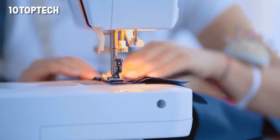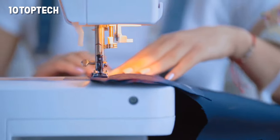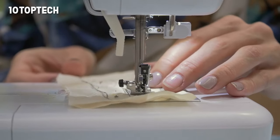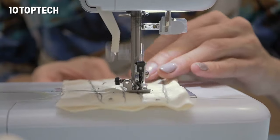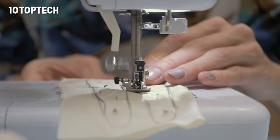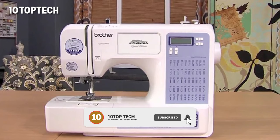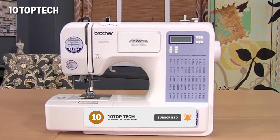The kit includes bobbins, needles, spool clamps, a seam ripper, instructional DVD, eight presser feet, and more. The Quilter's Review Blog recommended this unit because it balances affordability and features quite nicely. The reviewer was impressed with how simple it is to thread the needle, but warned against using it for serious quilting because of the small neck.